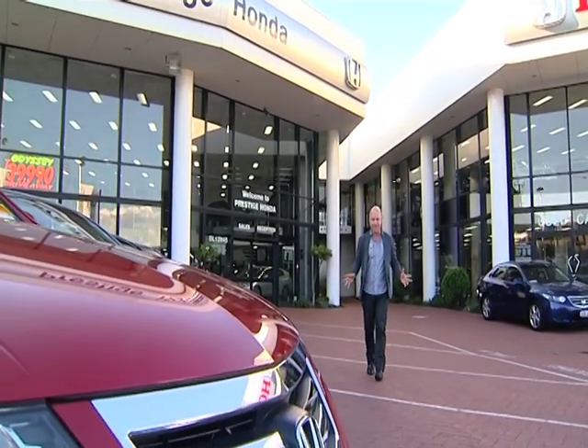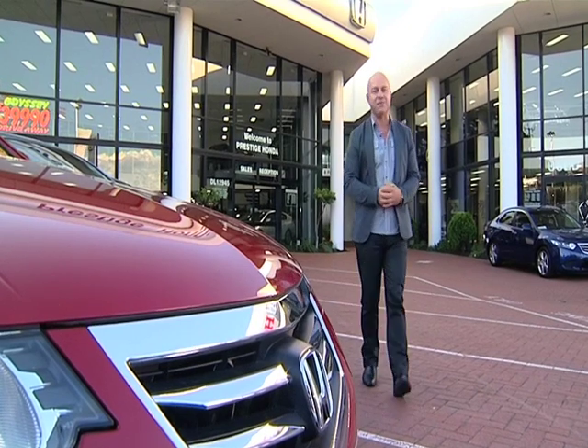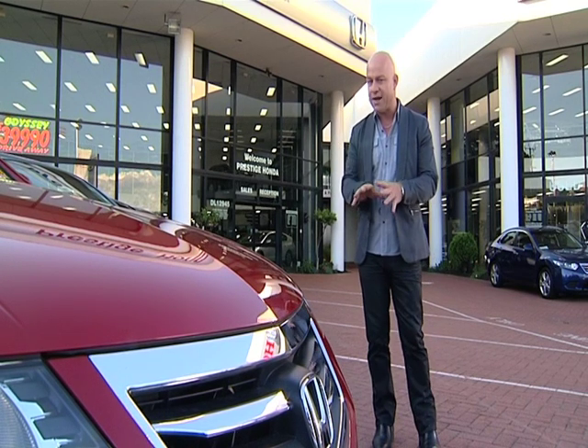Hi and welcome to Zoom TV. I'm Aaron Pitt and I'd like to invite you to join us as we explore things that fly, drive and float so you don't have to. Today, thanks to one of our premium partners, Prestige Honda, we go inside and find out exactly how they make buying a car easier.